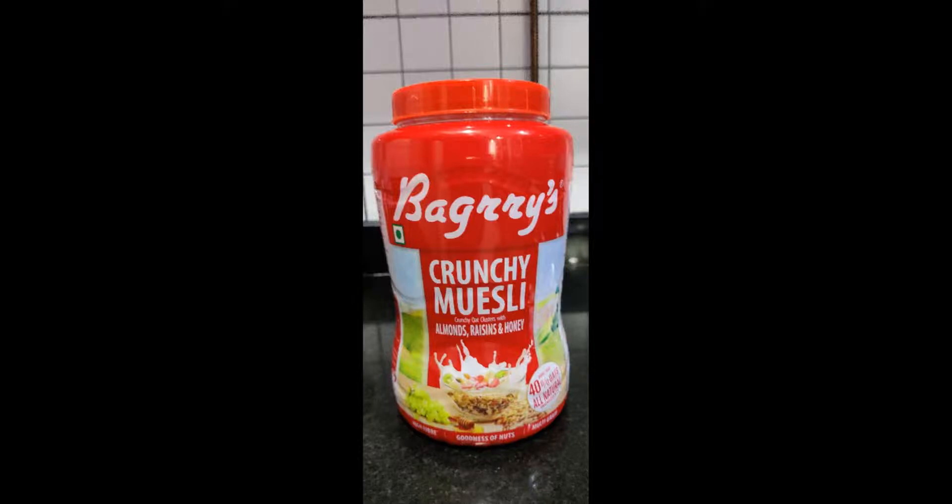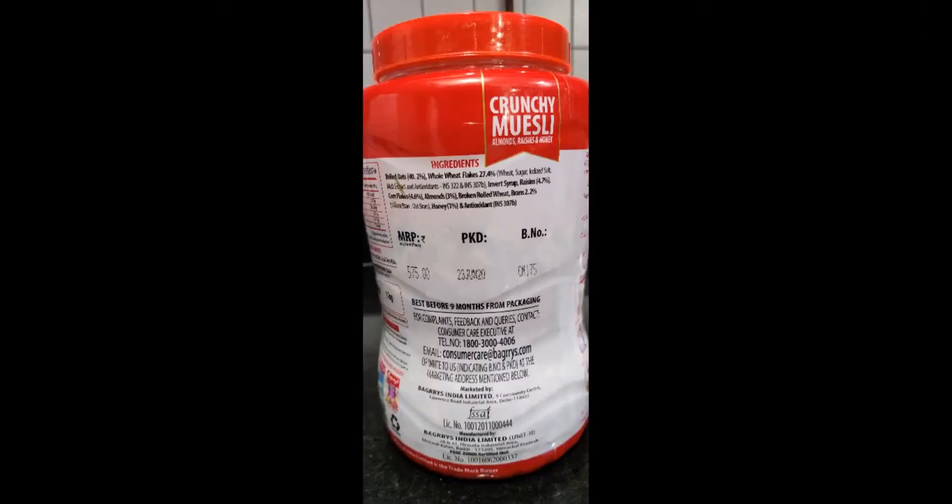Hello everyone, welcome to my channel, where I do reviews of products available online and offline. Today we are doing a review of Baggy Crunchy Muesli. This comes in a red box and is costing 575 for a 1kg pack, as of 23rd June 2020.